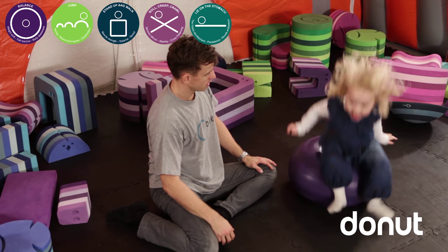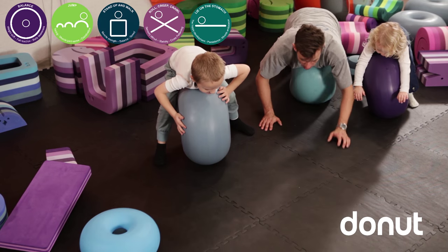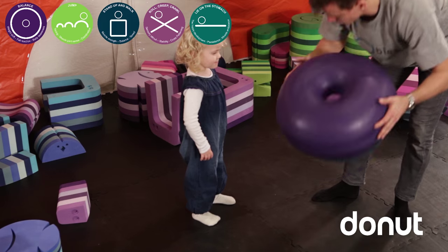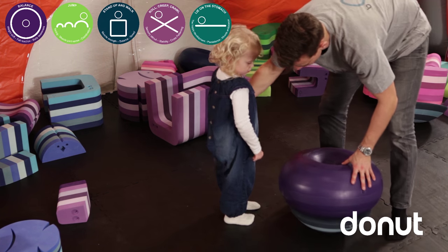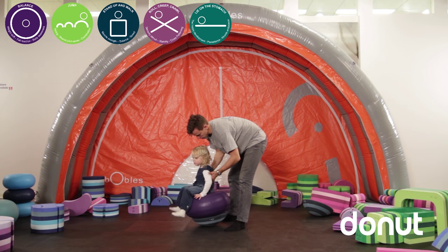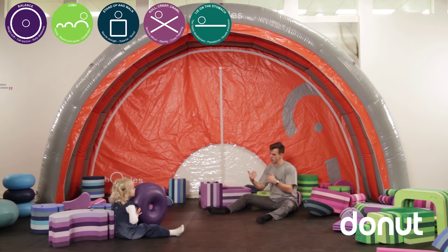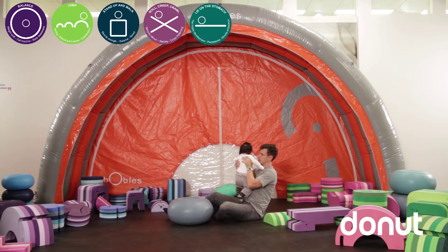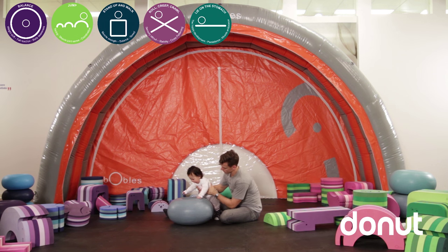When the baby needs to learn how to stand up, it can hold onto the donut, which makes it a bit more difficult because it's not as sturdy. When the baby needs to learn how to sit up, it can sit on the donut, and it's more difficult because the donut is wobbly and dynamic. When older, crawling over the donut challenges the child and stimulates balance skills. The donut can also be used for older children laying on their stomach reading a book or playing with an iPad, stimulating balance and constantly being in movement.